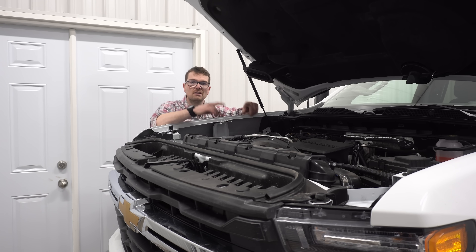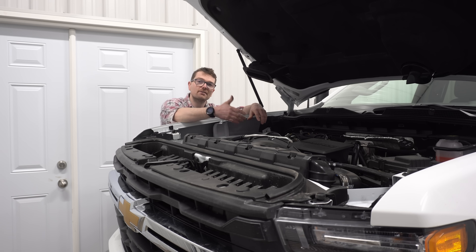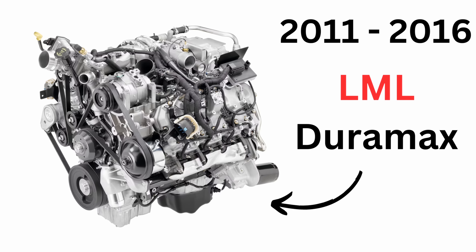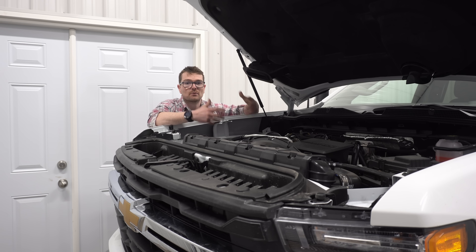The L5P Duramax platform made its debut in 2017 and in my opinion it was the desperate change that GM needed. The previous generation, the LML Duramax that ran from 2011 to 2016, was plagued with a couple of critical issues. The L5P Duramax when it came out did not disappoint — it had a brand new revamped fueling system, a new emission system, and so far most owners are very satisfied with this platform.